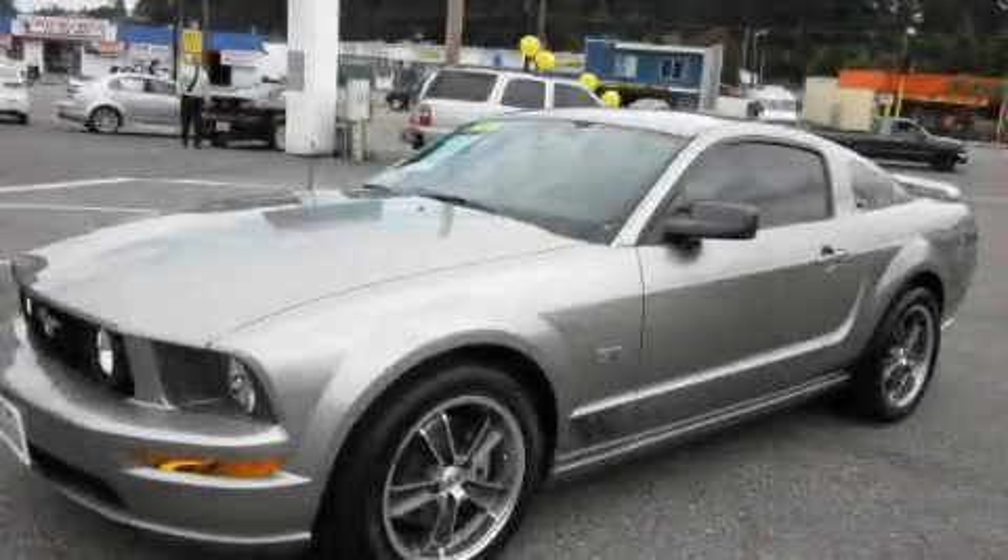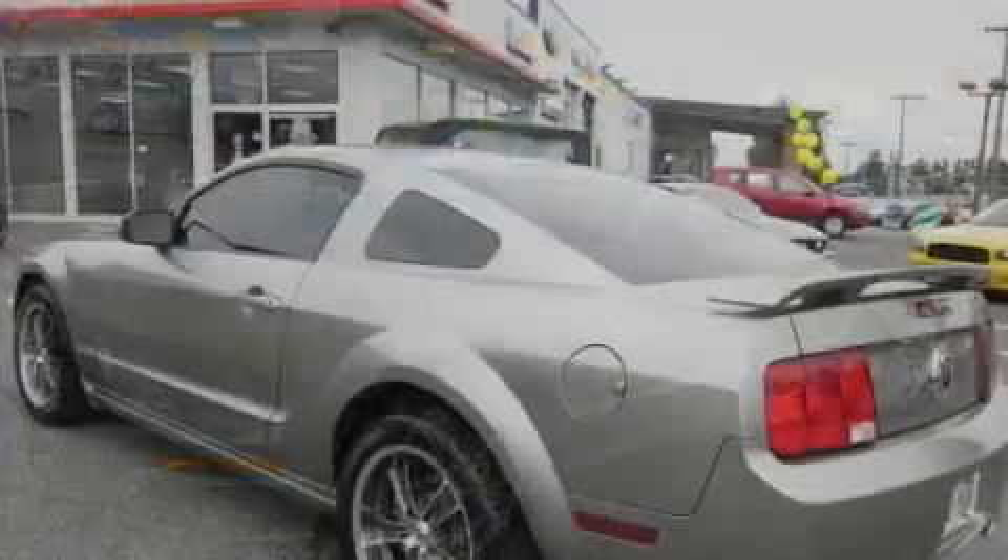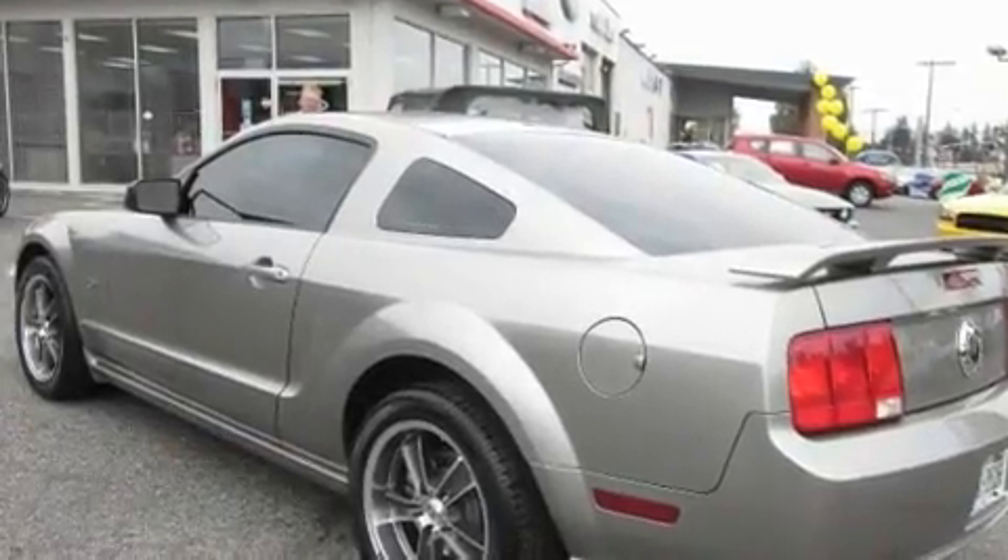This is a 2008 Ford Mustang, a car that begs to be driven. It features a 4.6-liter, eight-cylinder engine and a manual transmission.